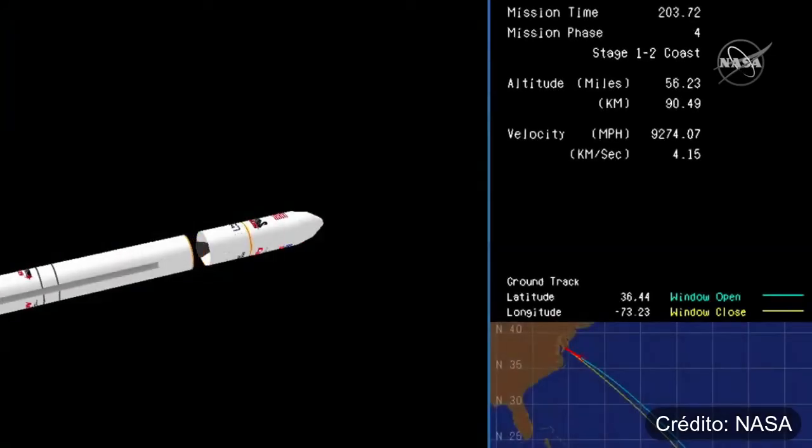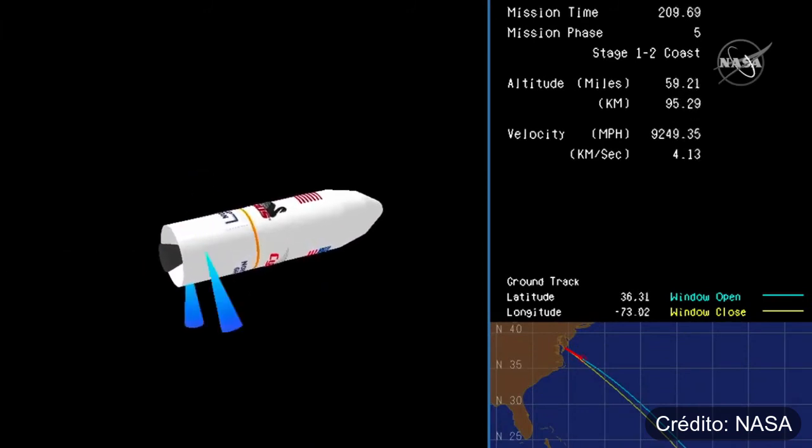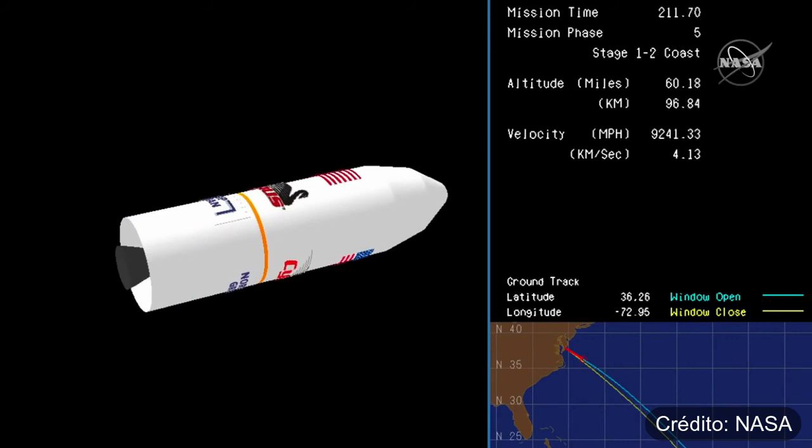Main engine cutoff. Stage one separation, attitude nominal. Stage one separation confirmed from the Range Control Center.